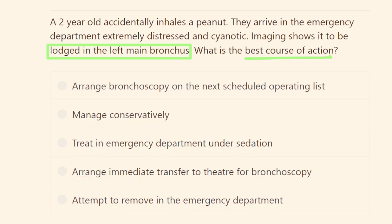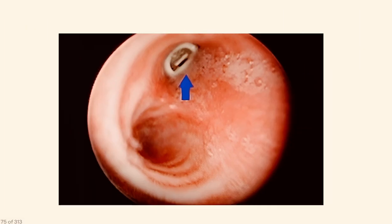Should we treat in the emergency department, send the patient to the operating theater, or wait for a scheduled slot? Looking at the imaging, we can see the two bronchi — and here in one part of the bronchus, this is the foreign body.